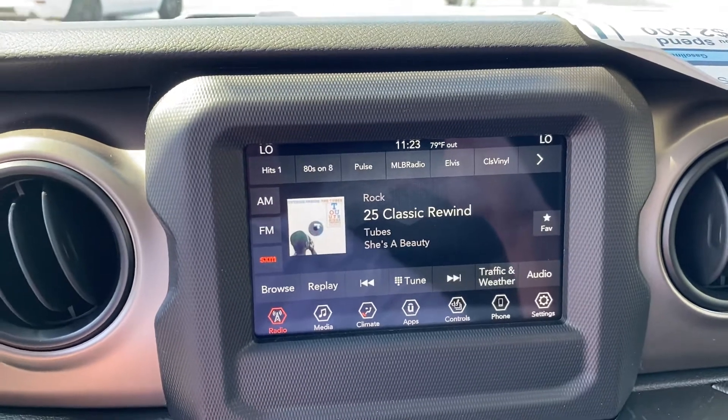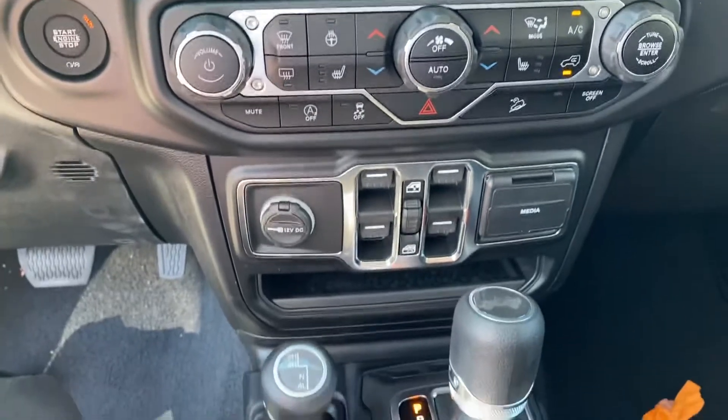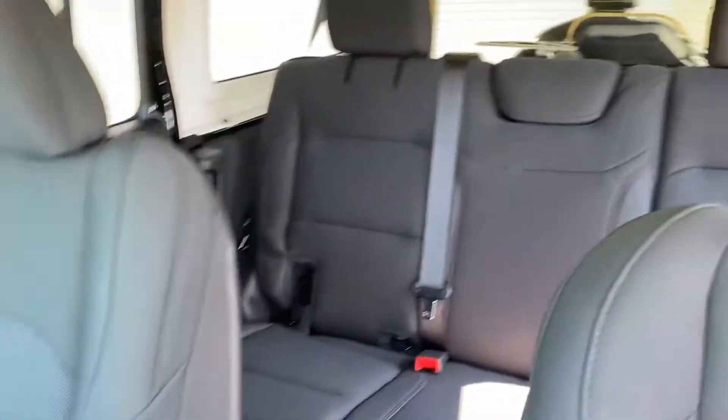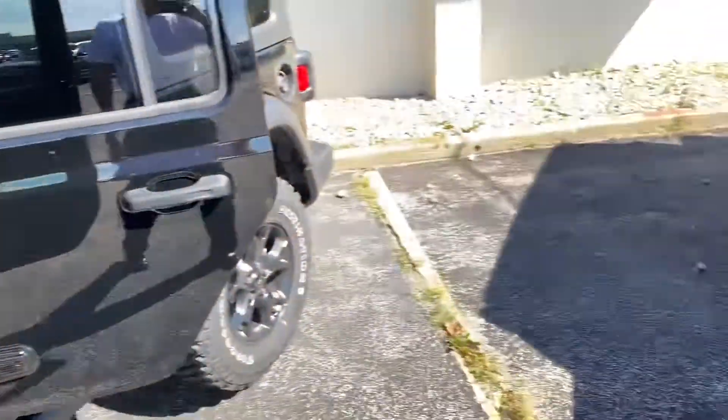We have heated seats and a heated steering wheel. And of course, wouldn't be a Wrangler without four-wheel drive. Beautiful interior — I'm just going to take a step outside and show you a couple other options.